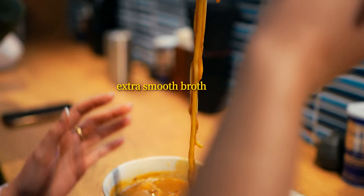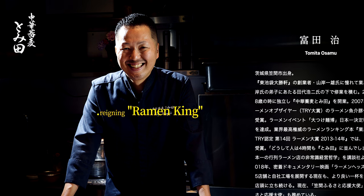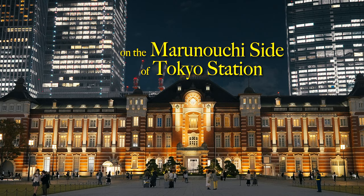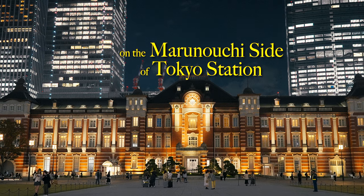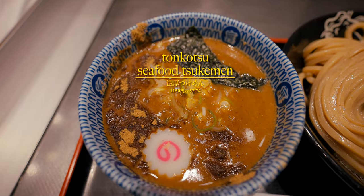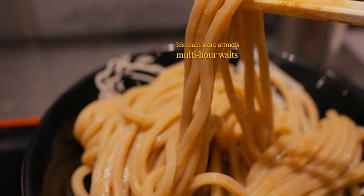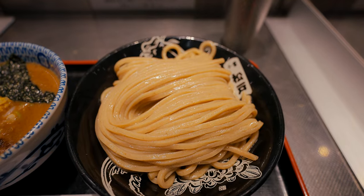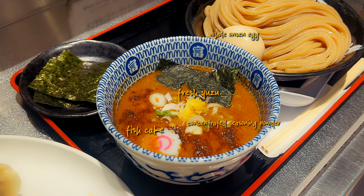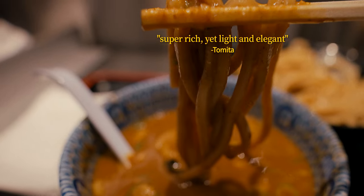Before we depart from the Tokyo Station area, I'd be remiss not to mention one more standout. Osamu Tomita, an expert ramen chef of national acclaim, has a branch store mere minutes away from the station. Here you can get a sample taste of his multi-award-winning pork and seafood dipping noodles without having to travel out of the city to queue for hours at his main restaurant. As part of a prestigious lineage of ramen shops and often regarded as one of the best in Japan, this location is a recommended pilgrimage stop for all ramen enthusiasts.